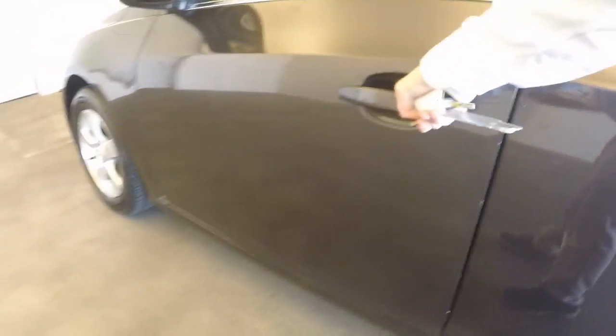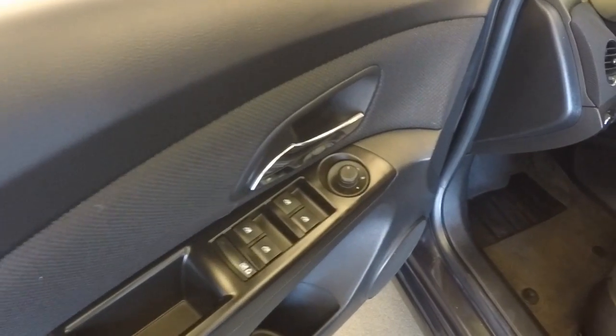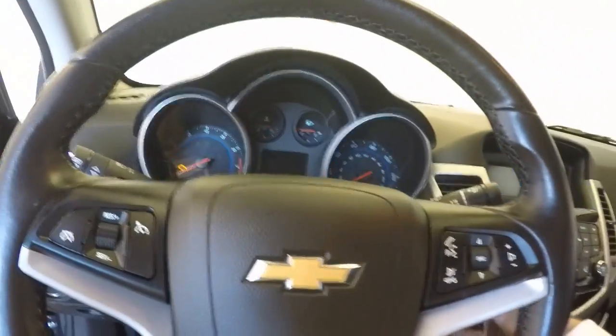Nice interior, no rips, stains or burns, your standard controls on the door, again nice interior, manual seats, all your controls for cruise control, Bluetooth and your stereo on the steering wheel.